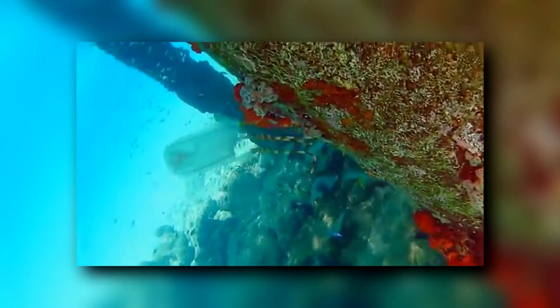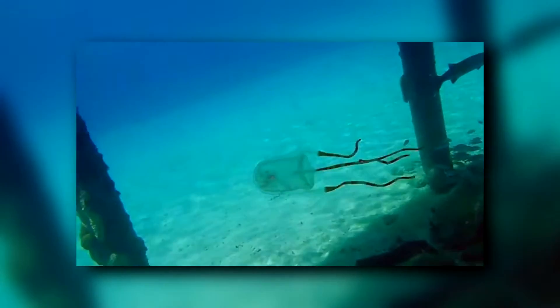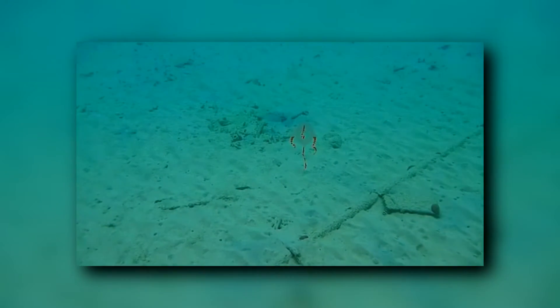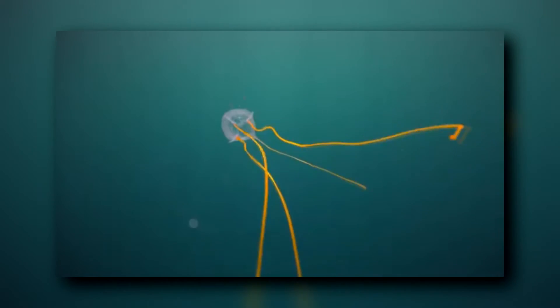What's fascinating about the box jelly's complex eyes is that these animals have no brain, so scientists aren't really sure how the box jellyfish interprets the signals the eyes pick up. Having eyesight may help them escape predators, as box jellyfish have been observed swimming away from objects in the water.